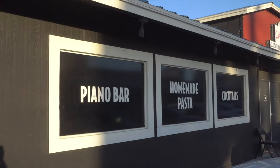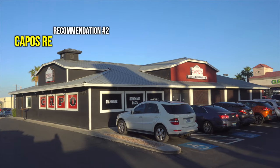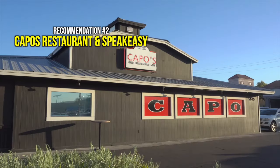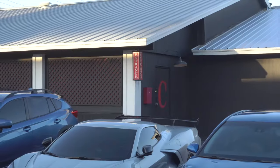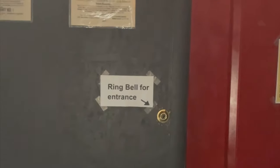Now let's move on to my next recommendation. One of the best Italian restaurants in the city according to the locals — I had to try it. This is Kapo's Restaurant and Speakeasy. To find the entrance to this hidden gem, go to the right side, look for the door marked with a red C, go inside, ring the doorbell, and wait to be greeted. It's all part of their unique experience.